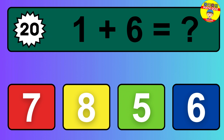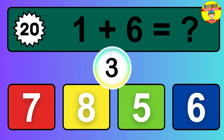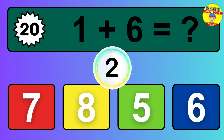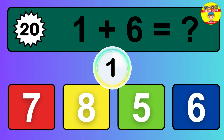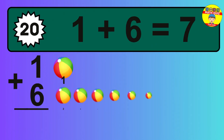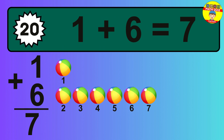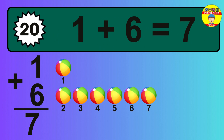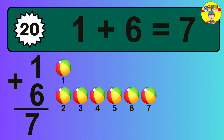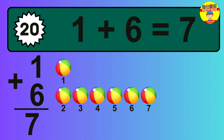Question 20. 1 plus 6 equals what? The answer is 1 plus 6 is 7. Let's count it: 1, 2, 3, 4, 5, 6, 7.